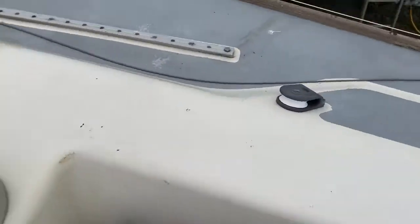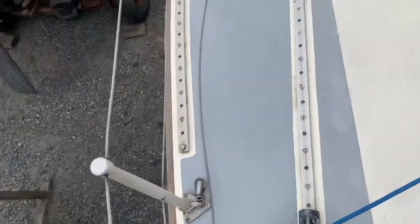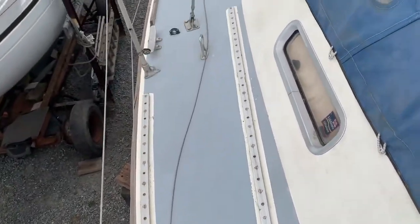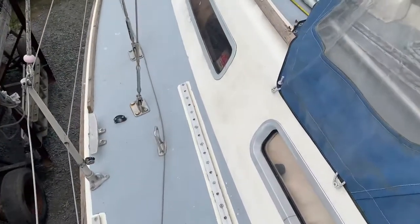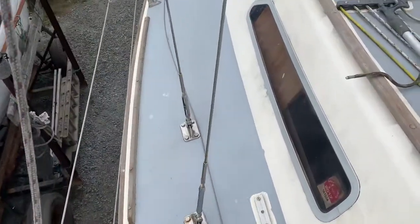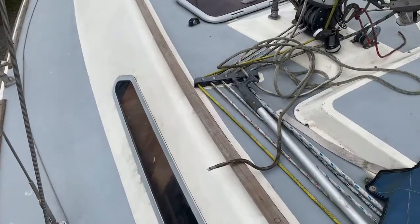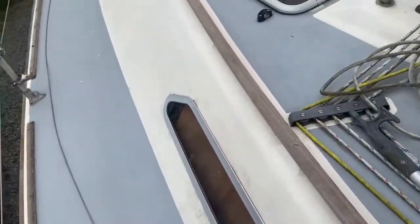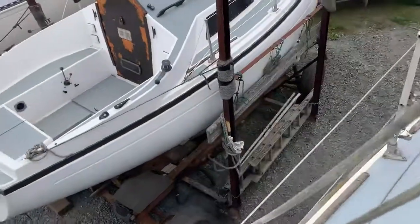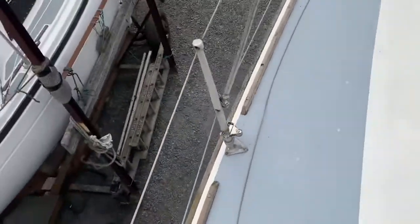Now we're going to have a walk around the side deck, going around the port side today as there's no gear on that side. Jolly good wide side decks — the vessel was made in the day that they really thought about passage making safely, so it's quite important to have good deck space. The actual deck is finished in a paint that has some grip to it, making it a non-slip deck.